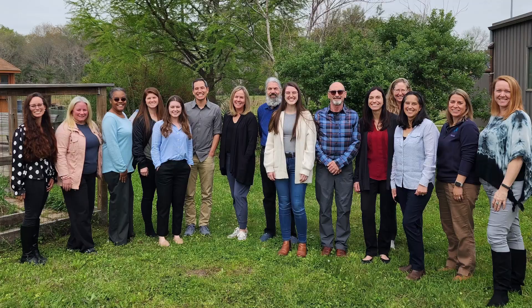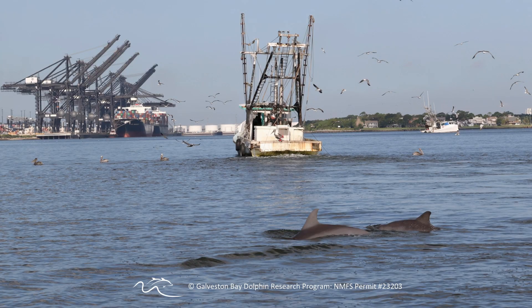We've also seen interest from national organizations, from nonprofits, from federal government. They're really interested in our dolphin population because Galveston Bay is a really busy place and our dolphins are exposed to a lot of different threats.